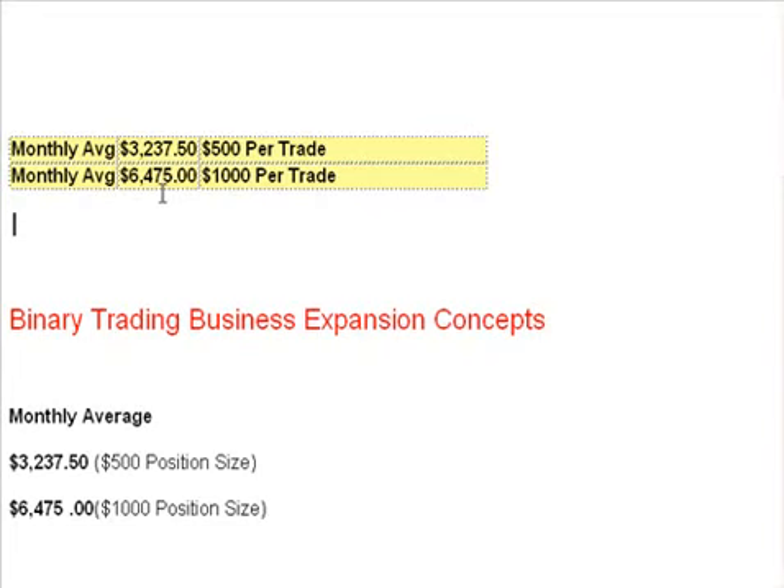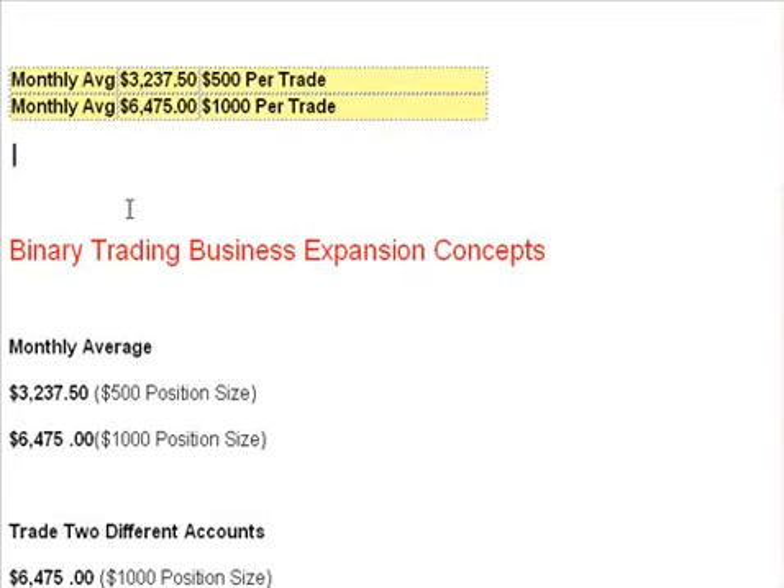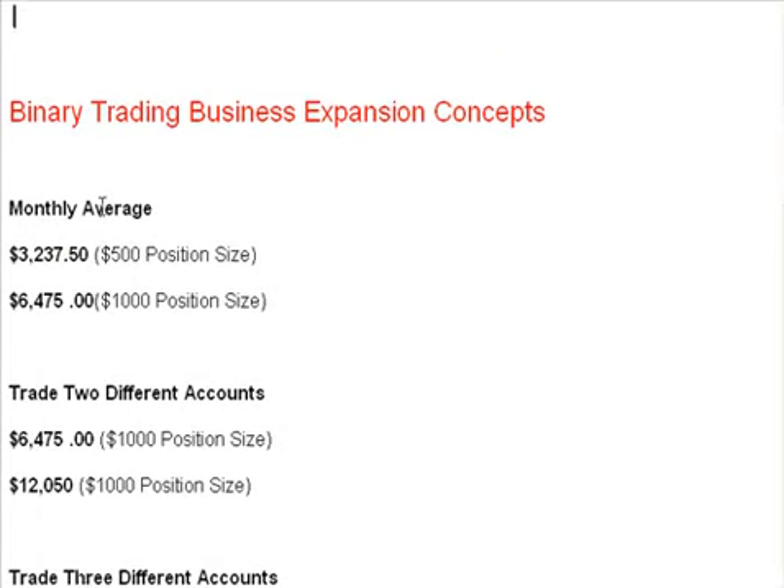When you hit critical mass, it's just starting, and the explosion starts — that's where it gets really exciting. But you have to have the patience to go step by step with the money management system. We'll get into that in detail in the course.